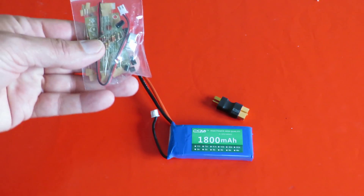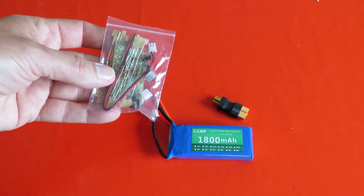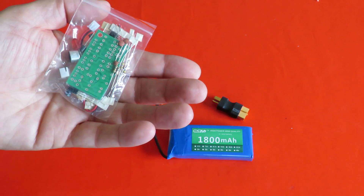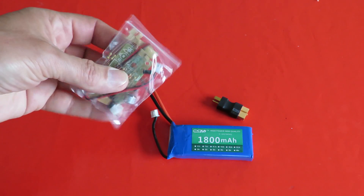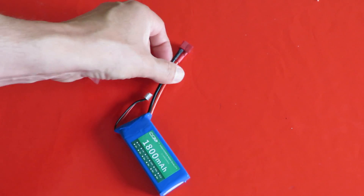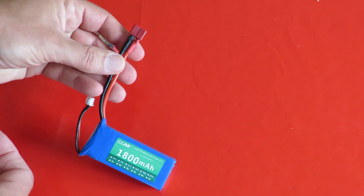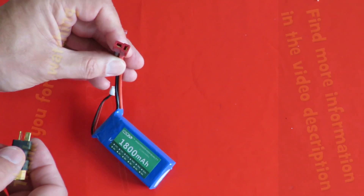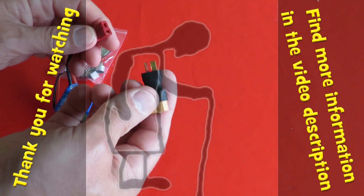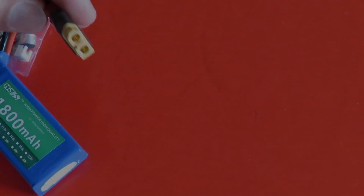That's a clap switch, so that should be interesting — activated by sound. And that's the battery that I had with the Deans connector. I think I called it something else earlier. So it's a Deans adapter, and then I can plug that into my charger.